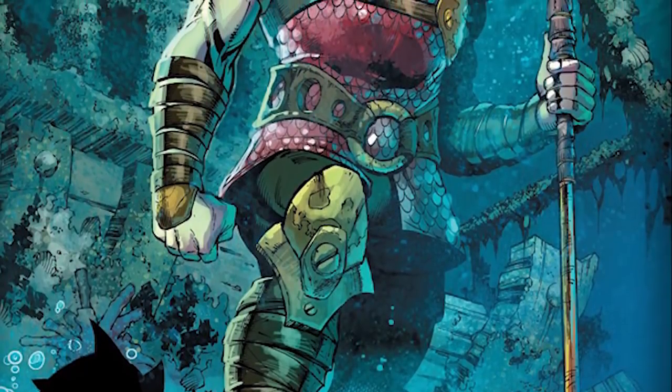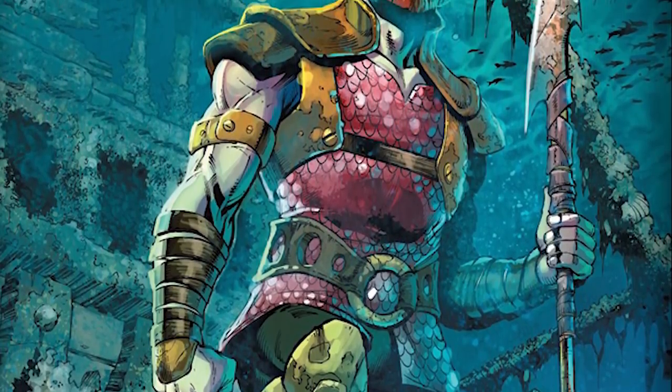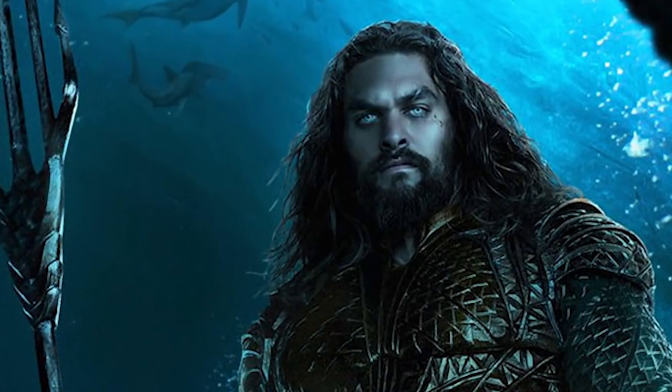Underneath him we can see Dolph Lundgren as Nereus, who, like the others we've seen so far, looks pretty close to his comic counterpart, from the beard to the type of armor he's wearing, though he has more of a blue look to his armor than red.